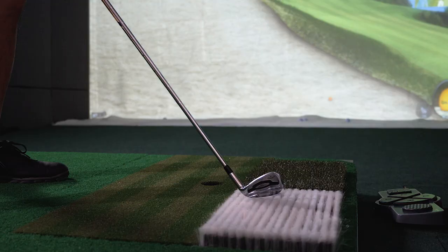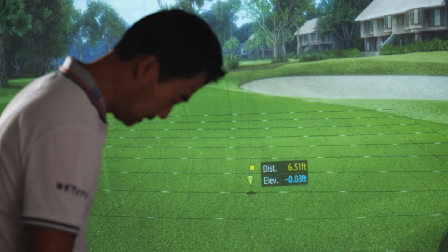When it goes in a bunker, you put it in a little bunker area. When you hit in the rough, you put it in a little rough area. Instead of just hitting from off the fairway, it really makes you feel like you're playing a real golf course.